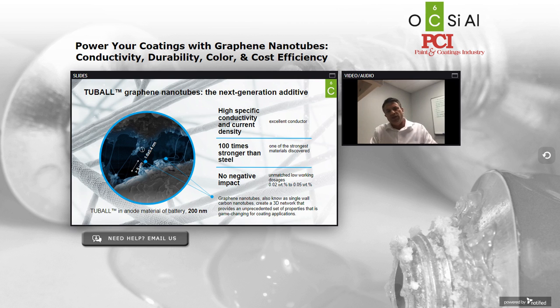When you understand the geometry and what the material consists of, you start to get a sense of what a remarkable, novel conductive additive this can be for your coating system. The content of a Tuball graphene nanotube is a sheet of graphene that's as conductive as copper but only one-fifth of the weight. An individual nanotube is 100 times stronger than steel. We're able to reach a percolation threshold and electrical performance properties at a loading level between 0.02 to 0.05 weight percent in most coating systems.